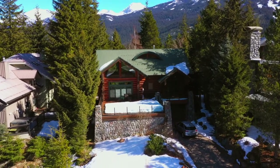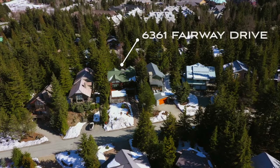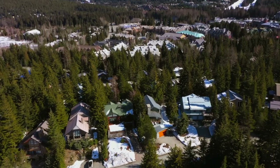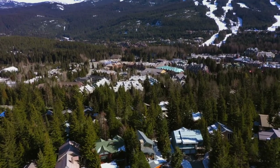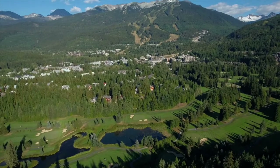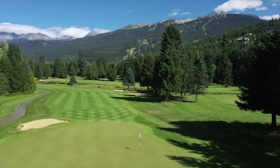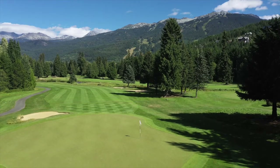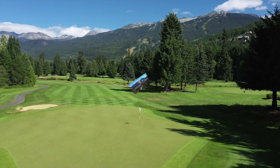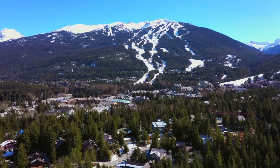This residential zone neighbourhood of Whistler is very popular and has many executive family residences. The benefits of Fairway Drive is that it tends to be quieter than other streets in the area, and it's a short walking distance to the 2010 Winter Olympic Host Village of Whistler. There are nearby schools, community parks, Whistler Golf Club, and the extensive valley trail system for walking and biking. And of course, Whistler Blackcomb is right outside your back door.